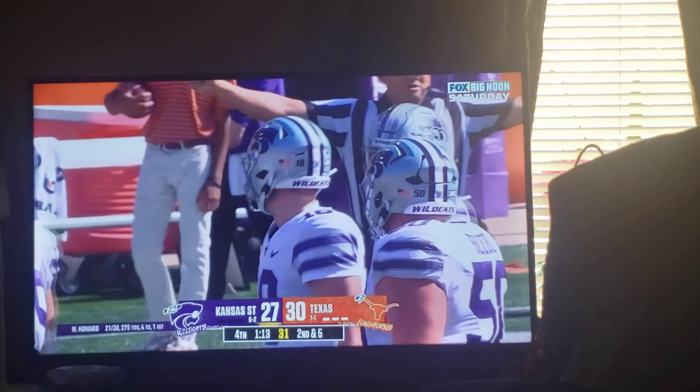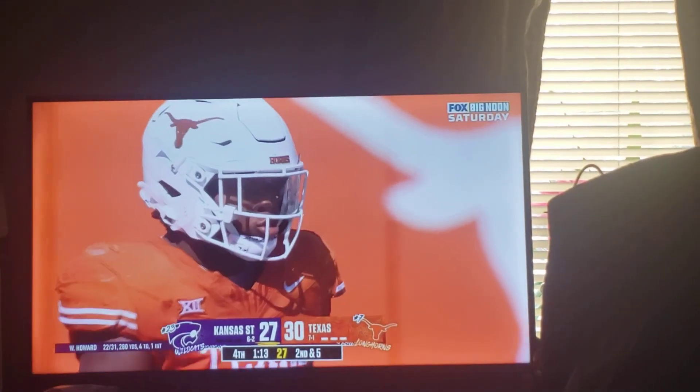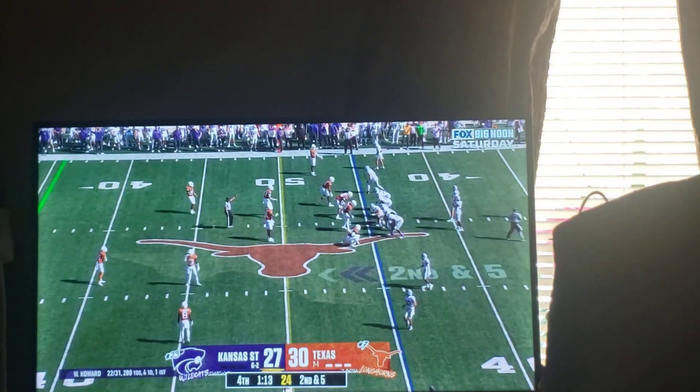The only thing that Texas has got to be aware of is no squeezed lanes. They can't allow Howard to escape the pocket. That's when the big plays have arrived for Kansas State in the passing game.